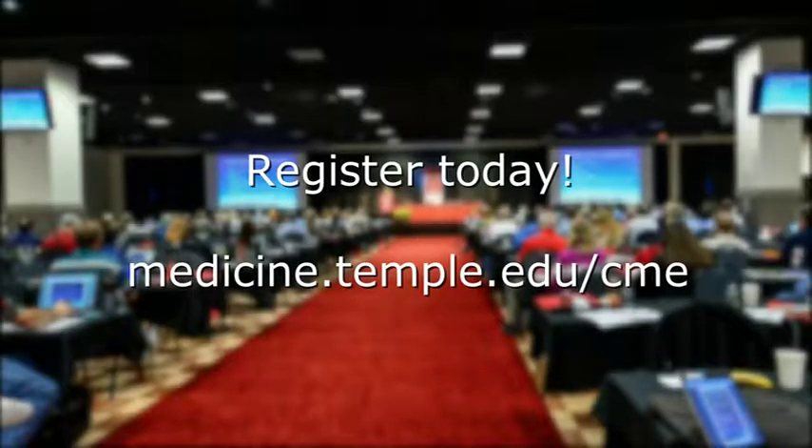It's a great conference and I would say do not miss it. Join us for our next Temple University Family Medicine Review course. Register today.